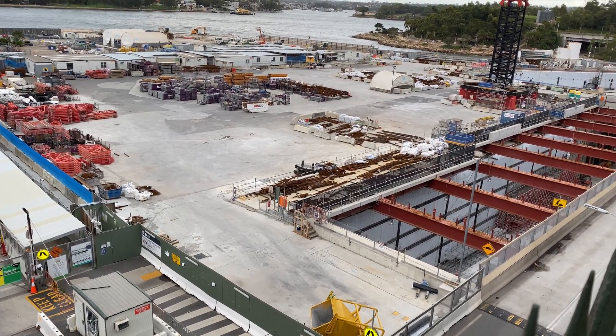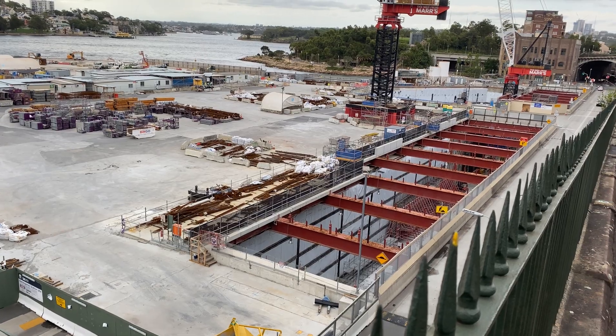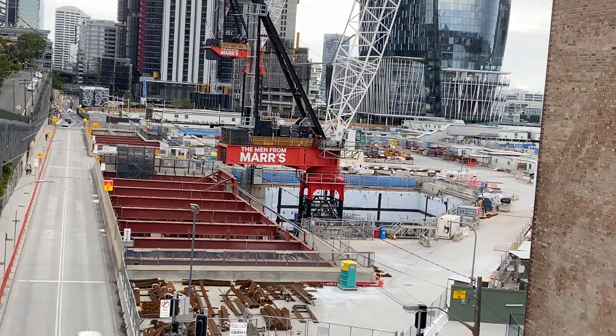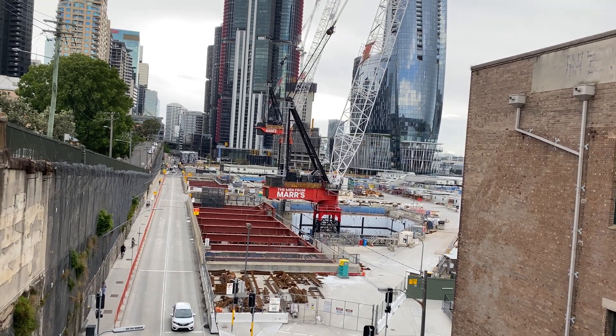This is taken from High Street, which is the best location to get a really good view of the station box. And this is taken from Mum Street, looking towards Barangaroo.